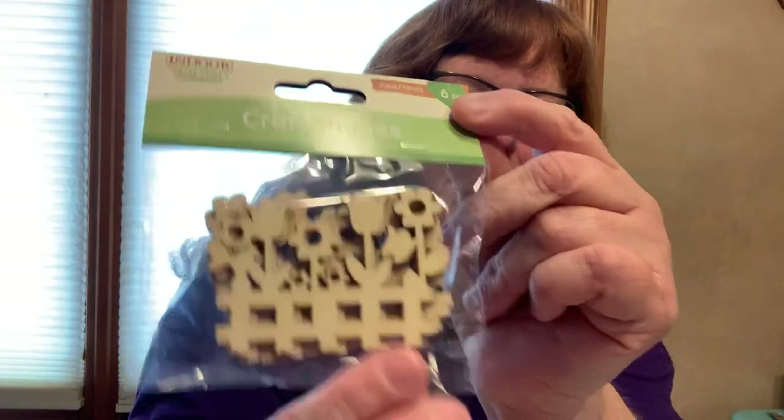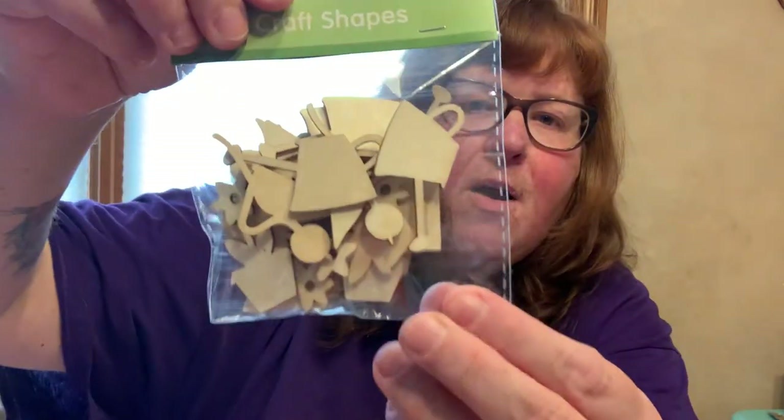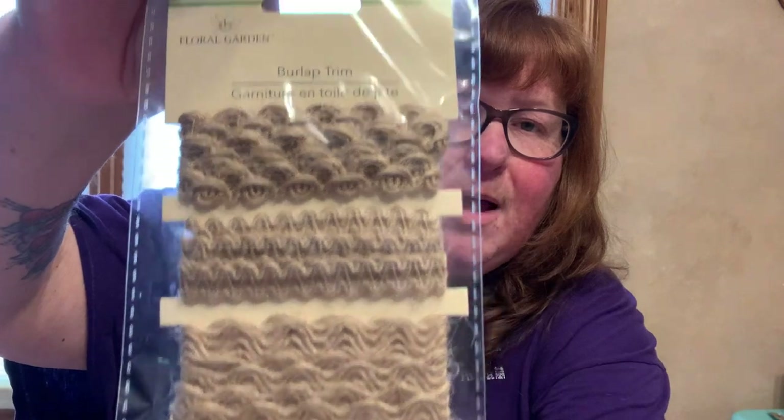And then I got a six-piece indoor garden collection craft shape - looks like a white picket fence with flowers, and there are six of them. And then this is 24 different shapes - there's a watering can, flowers, and a wheelbarrow - if you know what that other one is, put it in the comment section, I'm just drawing a blank. Floral garden burlap trim - point four inch by one yard, another four inch by one yard, and point six inch by one yard. Just different burlap trims.